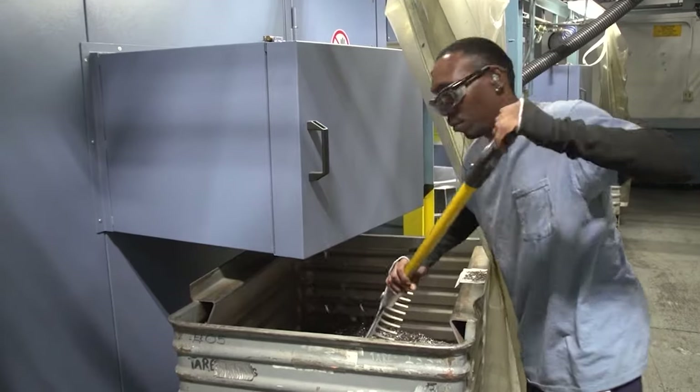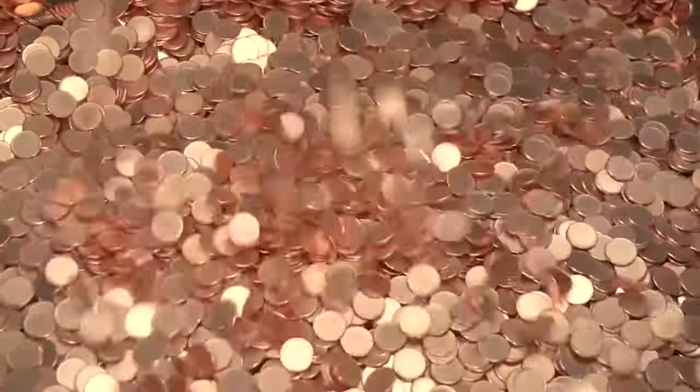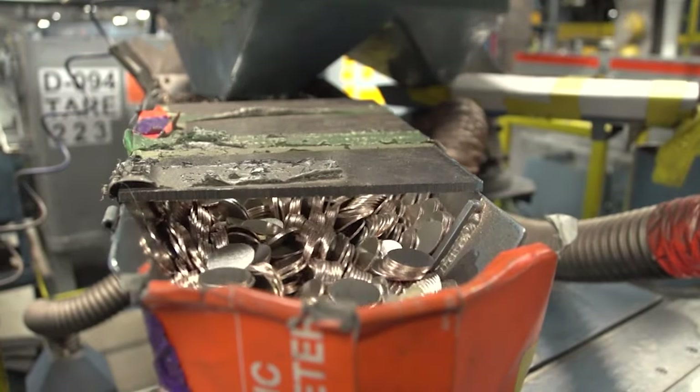So, fellow collectors, it's time to put our detective hats on. Grab your 1970-D quarter and your trusty magnifying glass, and let's embark on a journey of discovery. Who knows? You might just uncover a hidden gem within your own collection.